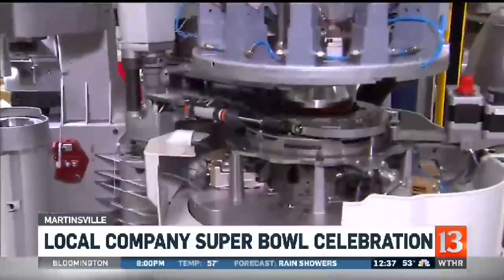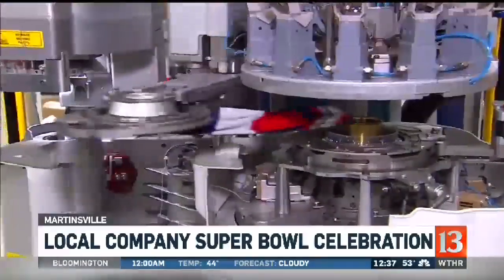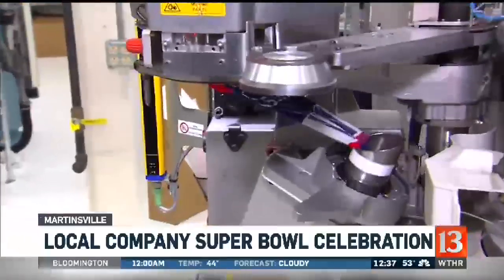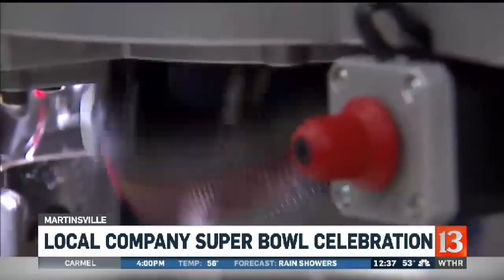It gets pulled over, and I love this mechanism here — this is so cool. The sock is pulled out of where all those needles are — you can see the needles spinning over. It gets pulled out of that section, and then it gets sucked up into a tube like that, and then it gets turned inside out so that the toe of the sock can be sewn on.